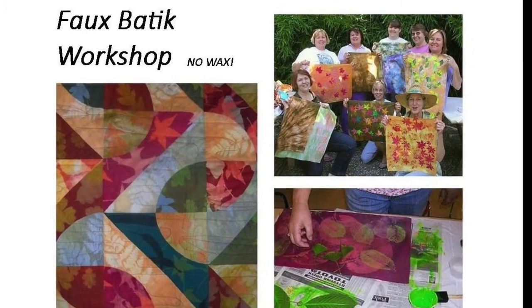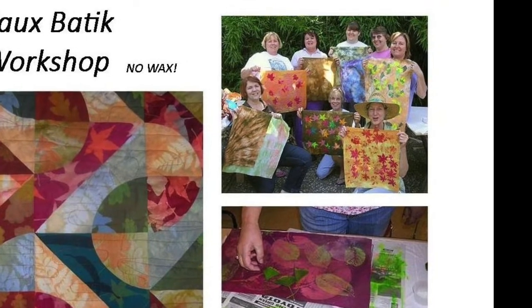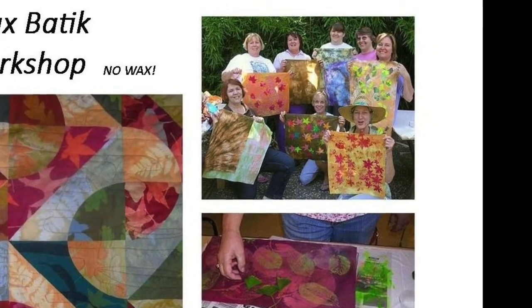Faux Boutique Workshop. Dye a group of fat quarters in mottled colors, then pattern them using discharge paste. Steam ironing removes the color wherever there's paste.